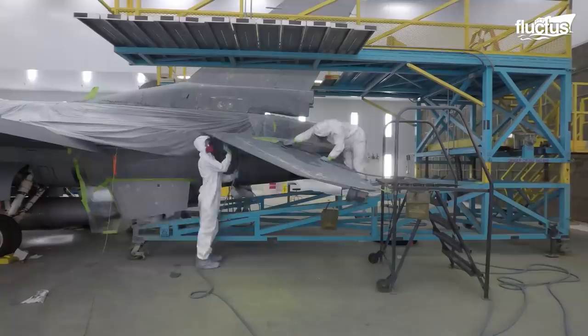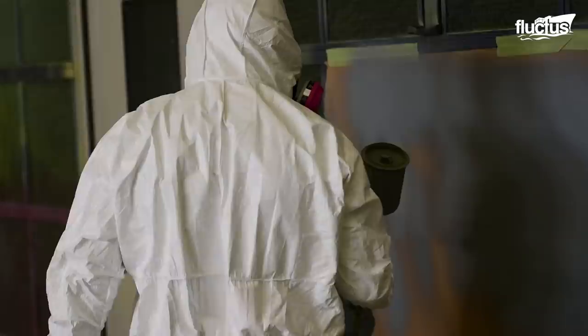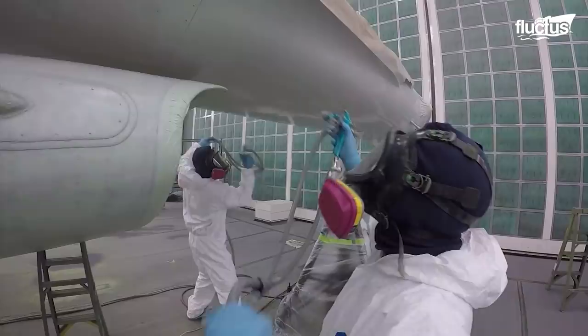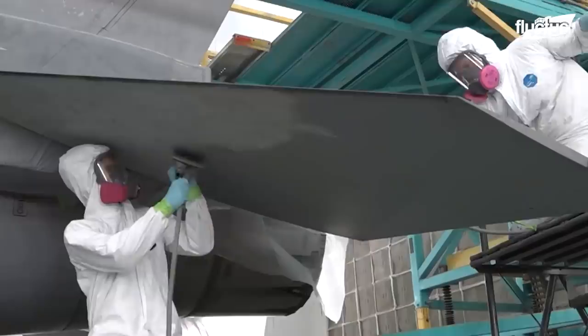These RAMs are used in combination with other stealth technologies, such as planar design and hidden engines, to make military aircraft difficult to detect. The F-16 is also regularly repainted in US military corrosion control facilities. It typically takes four airmen a week to sand, prime, and paint the aircraft.